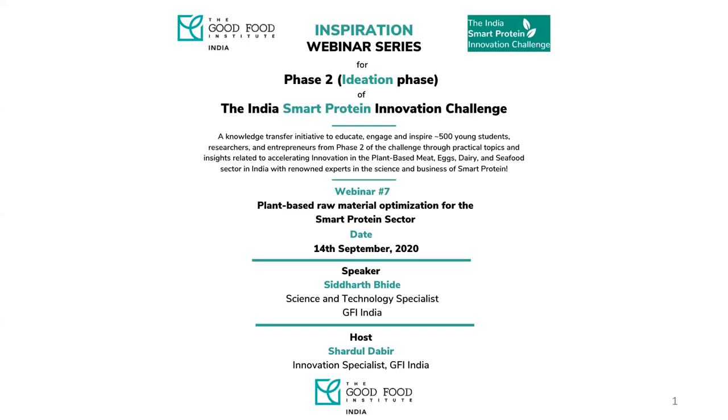Siddharth has extensive experience in the food science domain. He did his bachelor's from Oswania University and then went to Rutgers University in the US, where he studied food science and cutting-edge research areas like cold atmospheric plasma processing. He has worked with Nestlé, General Mills, and spent three years at JUST, making a pivotal contribution to the JUST Egg. He is now applying all his knowledge from food processing and food science research to accelerate the smart protein sector in India.